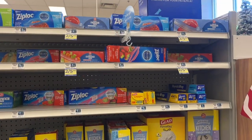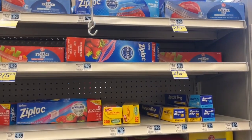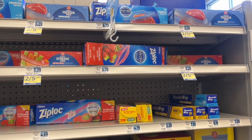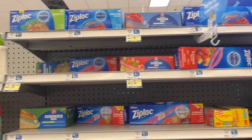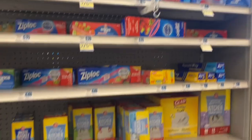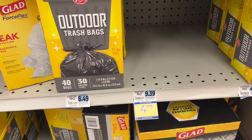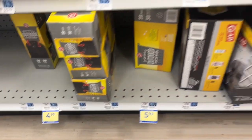The Big Win storage bags are on sale two for $5. If you have a bonus cash challenge — although none of my accounts this time around have a Big Win challenge, and all of them had it up until now. I hope they're not doing away with that because that's when I stock up on all this stuff. The trash bags are on sale for $5.99 for Big Win, but the better option is the Glad — on sale for $4.99.